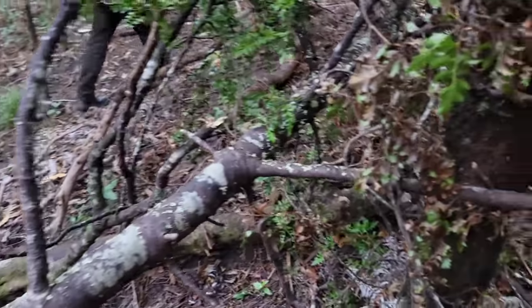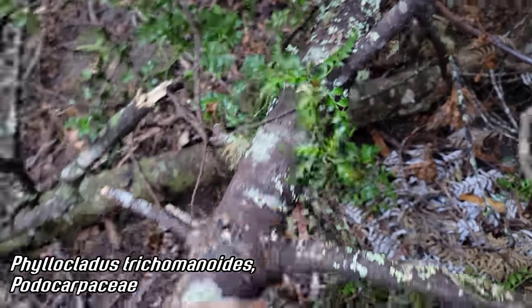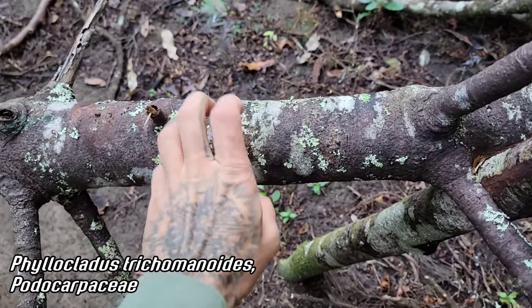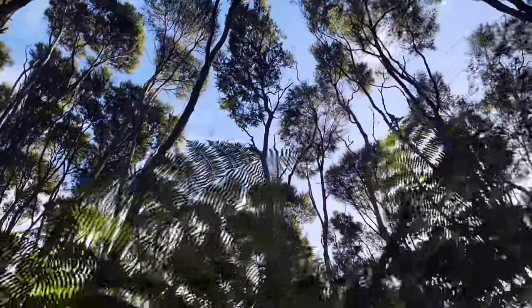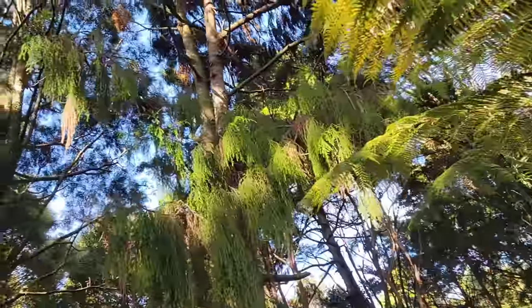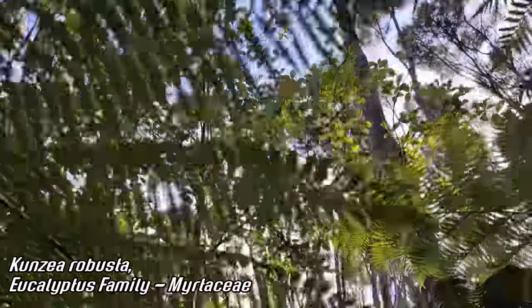We've got Phylloclatus trichomanoides here — one of I think three or four species in New Zealand. Michael was just telling me that the wood is extremely hard — it'll blunt your chainsaw, which you wouldn't normally think from a conifer. Now, as we get a little higher, you see the whole composition of the forest changes. It changes from podocarps over there — a nice Dacridium capressinum — to Kunzea, which is in the eucalyptus family Myrtaceae.